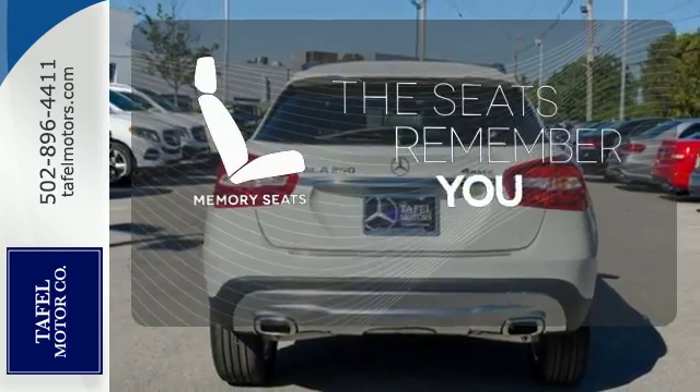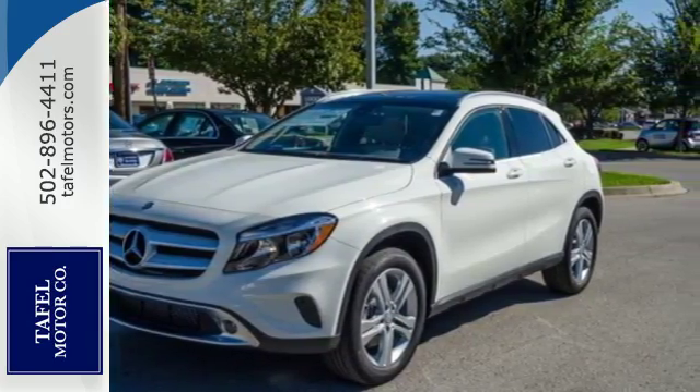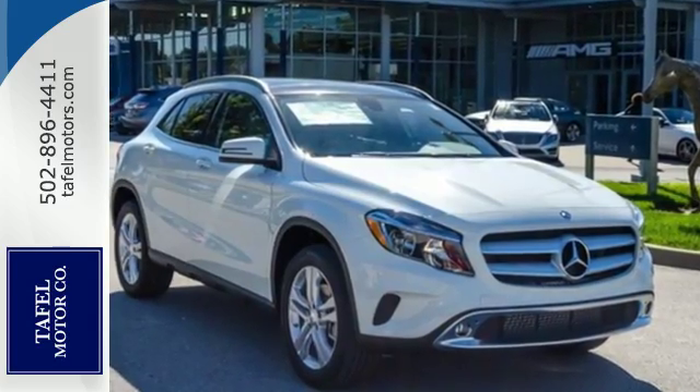Let the memory seats adjust to your preferred setting. For years to come, this is the perfect crossover for you. Check out this GLA today.